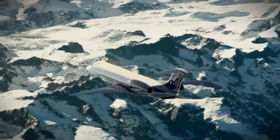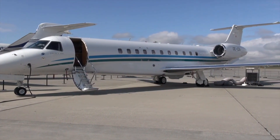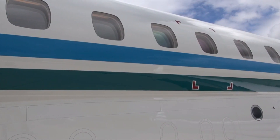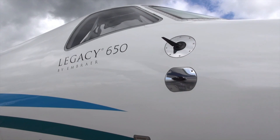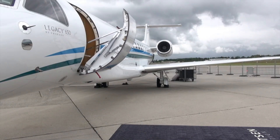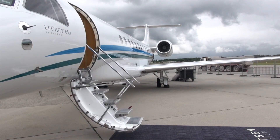However, the Legacy 650, which is the upgraded version, comes with a lot of upgraded features such as a lengthier cabin than its predecessor, the Legacy 600 private jet. The enhanced Embraer Legacy 650 was officially unveiled in the year 2009 at the NBAA show.